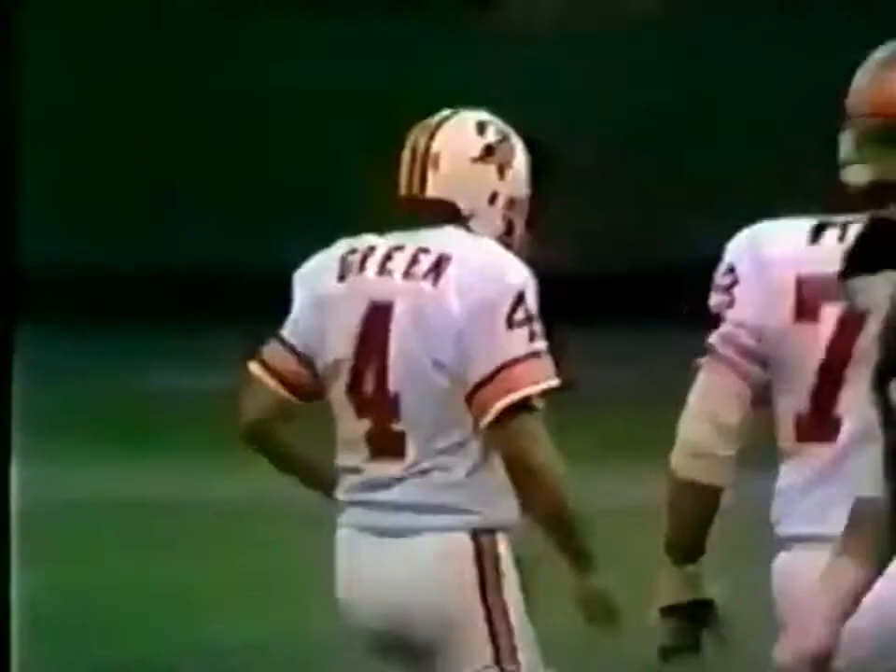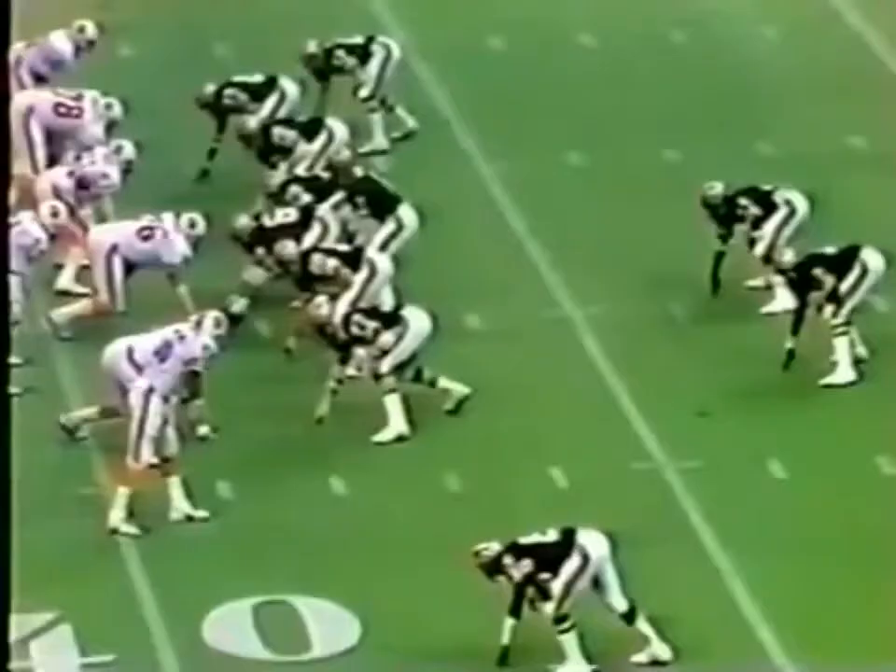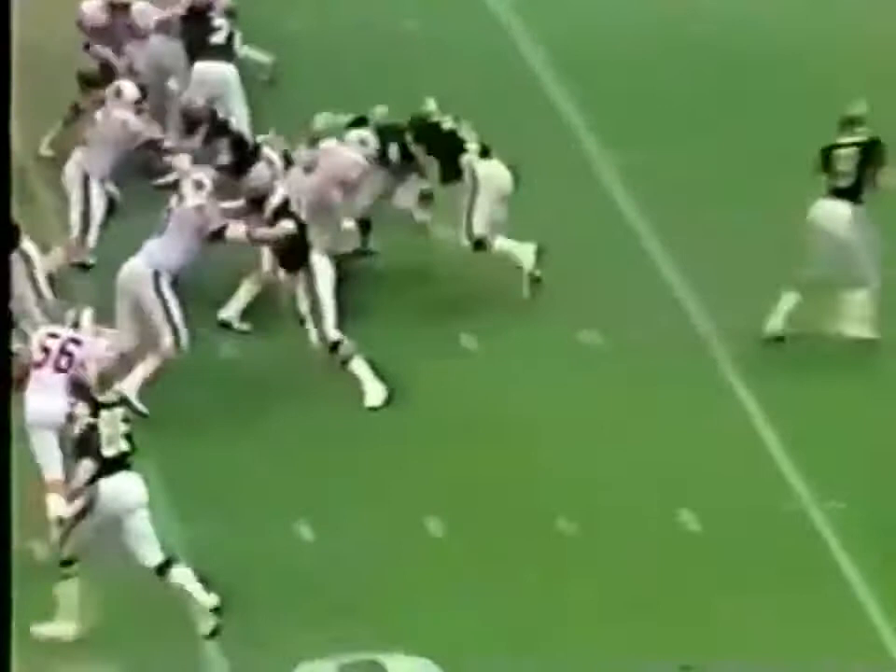It is good! A 40-yard field goal by Dave Green, and the Tampa Bay Buccaneers lead the New Orleans Saints three to nothing with five minutes and 48 seconds left to play.